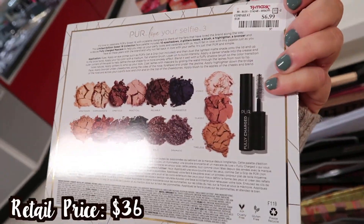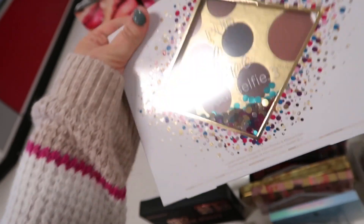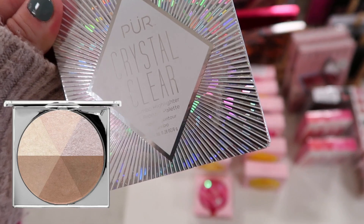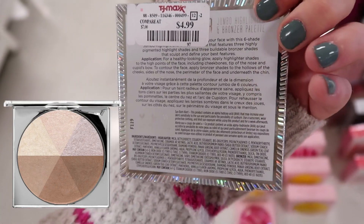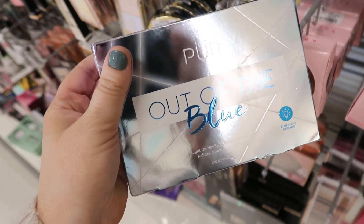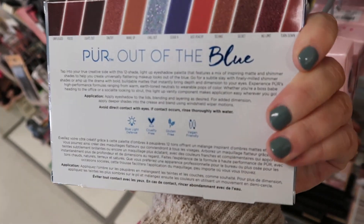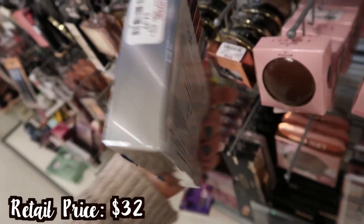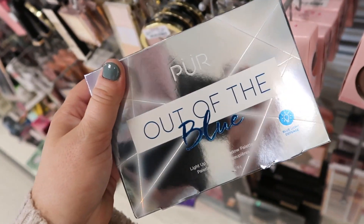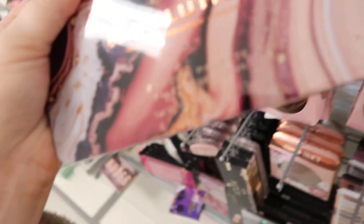This store also has the Puré Love Your Selfie 3 palette again for $6.99 — I actually do like the quality of these shadows, they're really soft and very pigmented. My store is also restocking these Puré Crystal Clear Jumbo Highlighter and Bronzer Palettes for $4.99. I'm also noticing more of these Puré Out the Blue palettes — it's like a mirrored palette that I think lights up too, going for only $4.99. That is like the cheapest price I've seen for a palette.